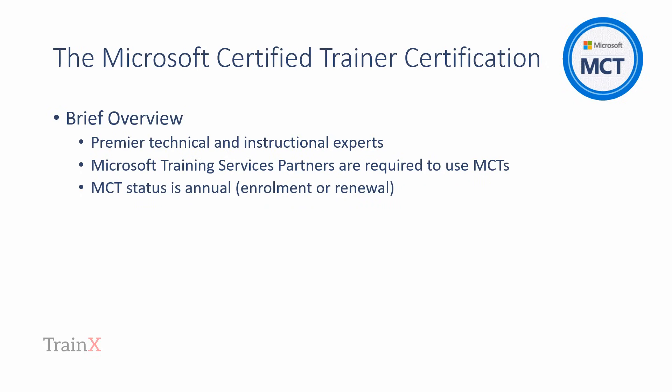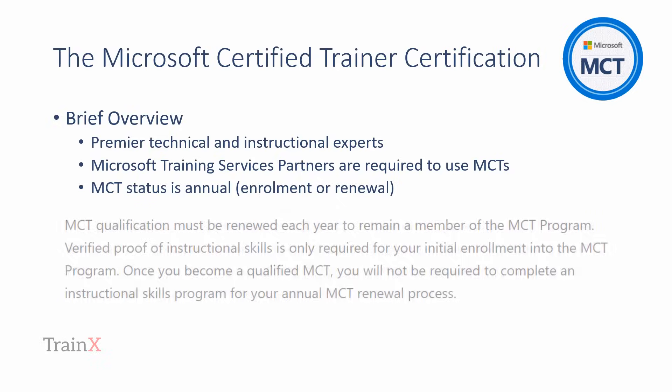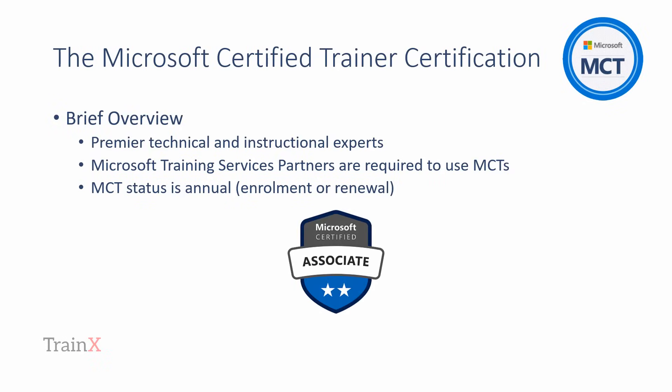MCT status is an annual membership program for professionals. You must meet program enrollment or renewal requirements, complete the online application, and agree to the MCT program agreement each year to remain enrolled. Please note, you'll only need to have achieved the TrainX instructional skills certificate once for your first enrollment in the MCT program. Afterwards, Microsoft hold your instructional skills certification status on file and they concentrate on your technical certifications for MCT renewal.